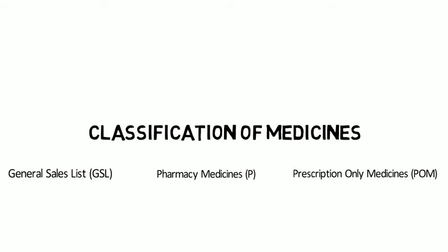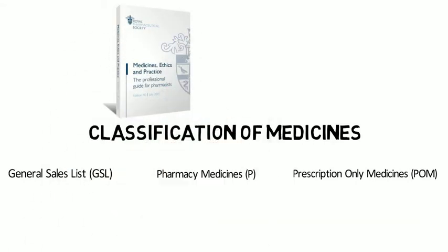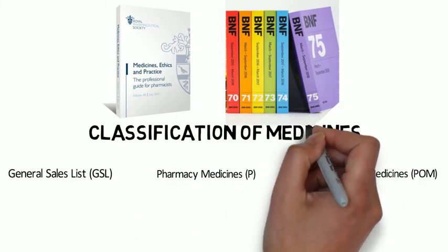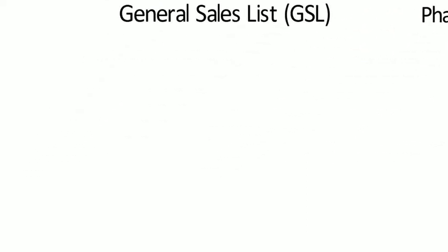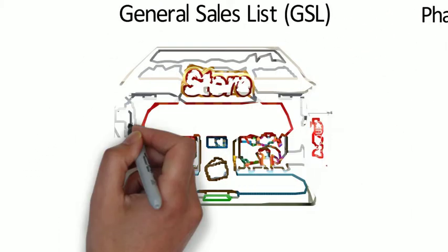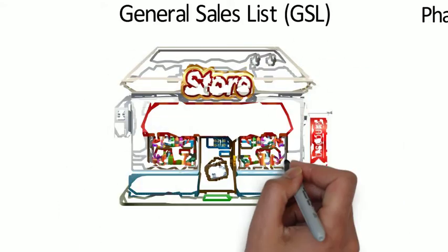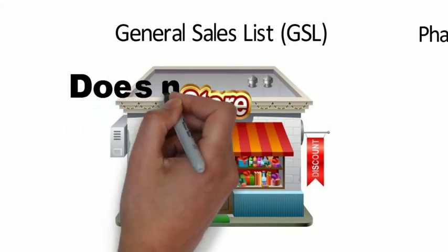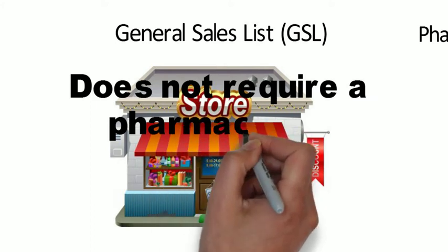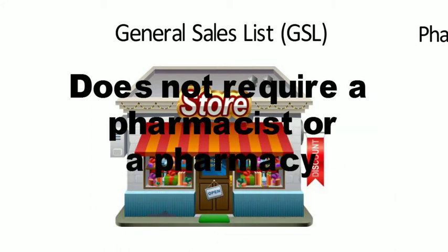The legal classification of any medicine is found either within the MEP or the BNF. General Sales List medicines are those which can with reasonable safety be sold or supplied otherwise than by or under the supervision of a pharmacist. Therefore they don't require a pharmacist for their sale and supply. They have to be sold from proper shops, but those don't have to be pharmacies, and some products can even be sold from vending machines.